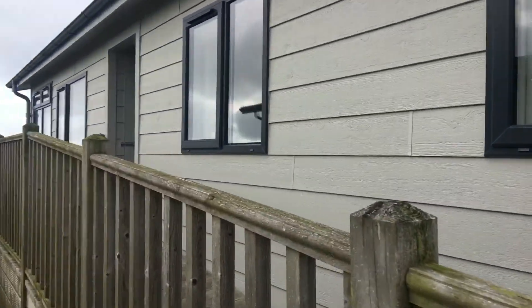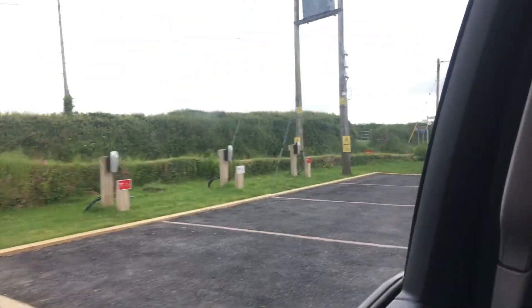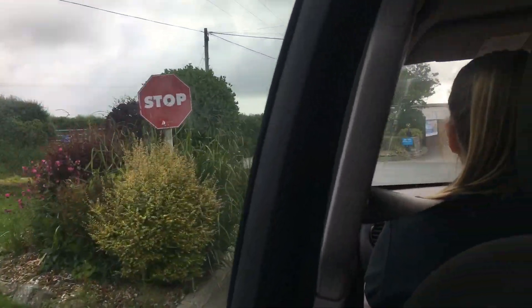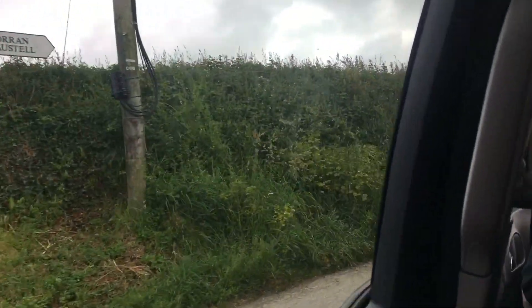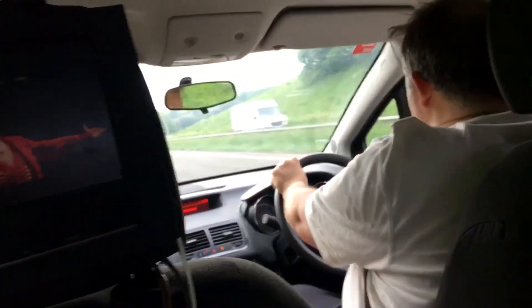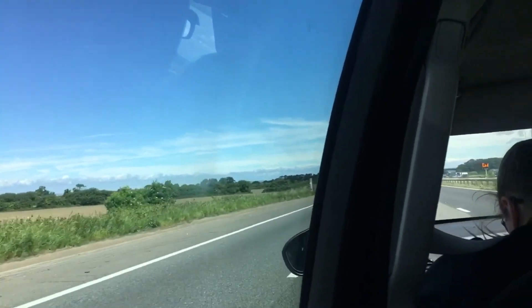Bye lodge, see you soon. Bye! Okay guys so it's 20 past 10 and we've been driving for about two hours. I've been watching The Greatest Showman — best film ever — and we're now in the service station having McDonald's breakfast.